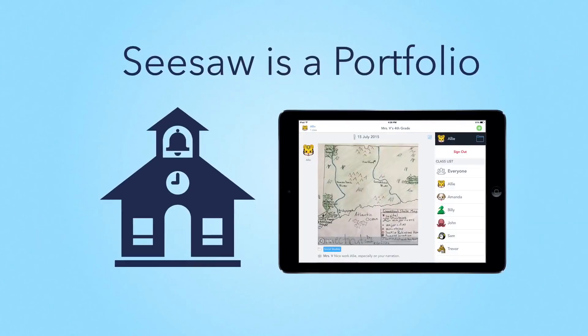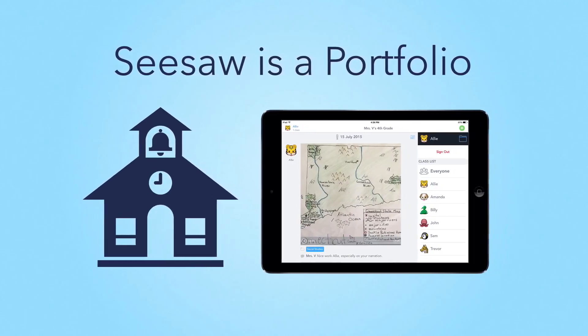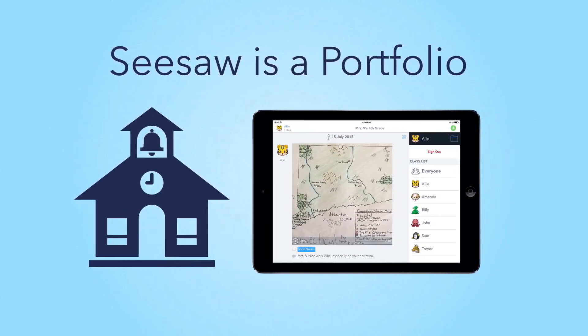Welcome to Seesaw. Seesaw is a portfolio that your student will use to showcase what they're learning and doing at school and share that with you, their family.